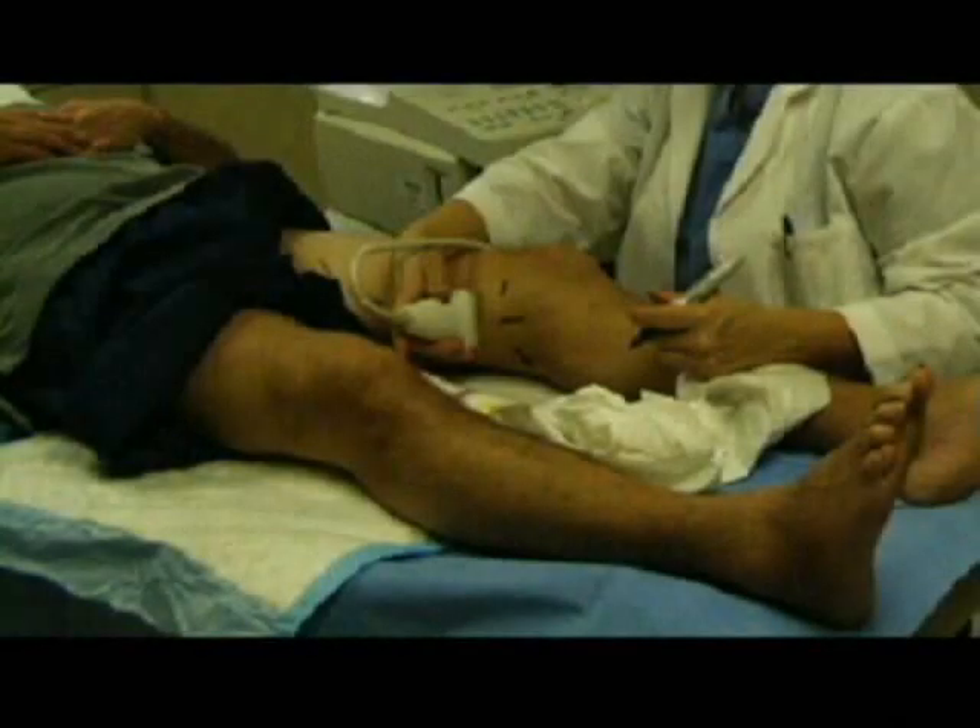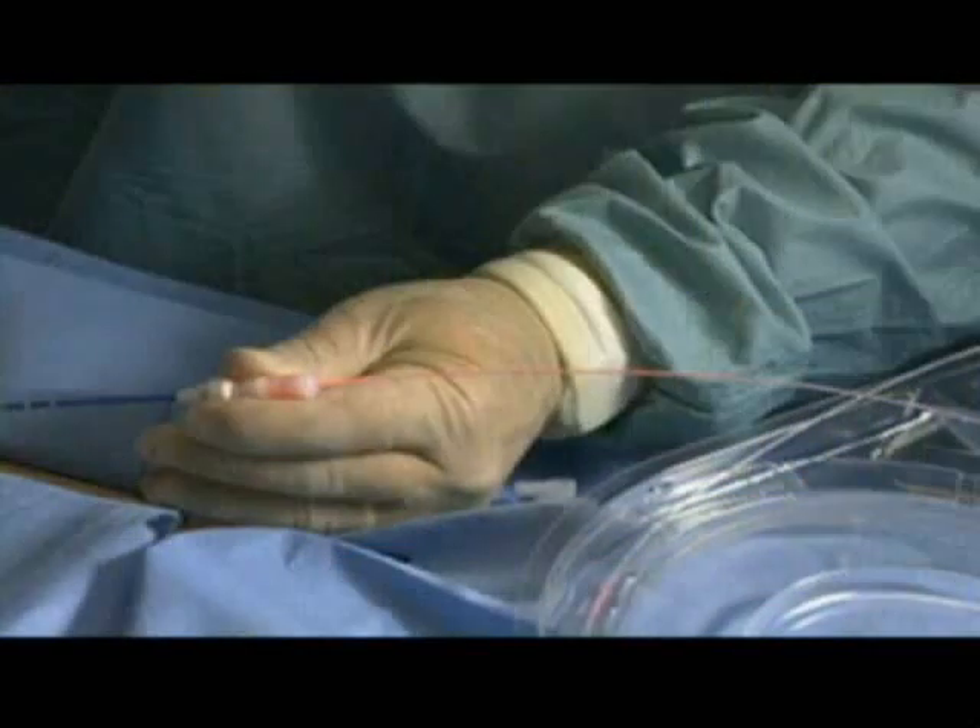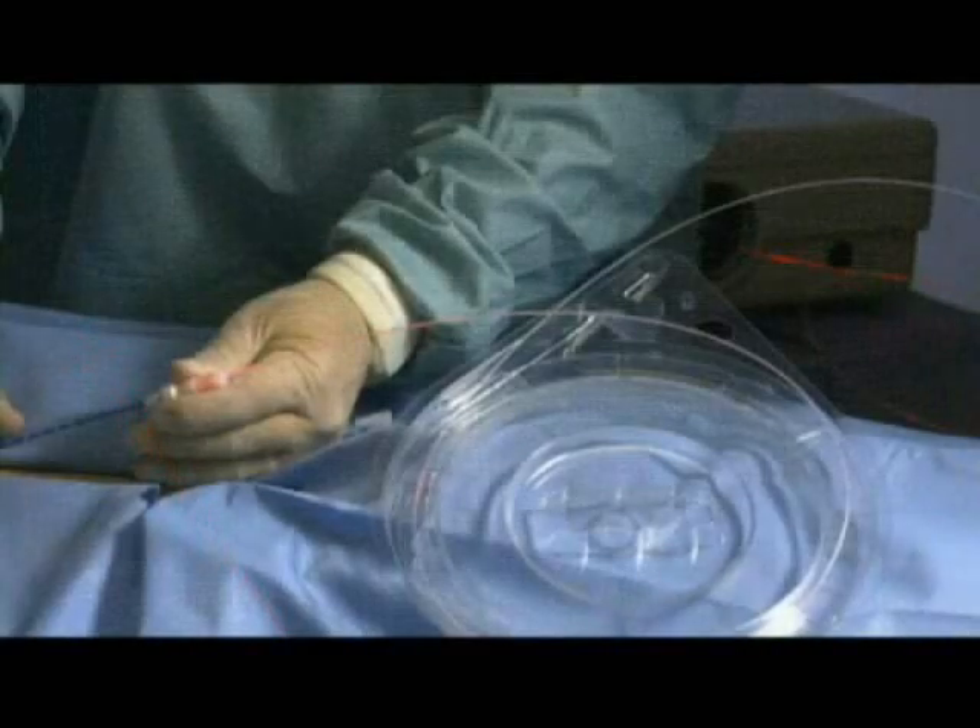We included some slides of the procedure. We mark the vein, insert an IV needle. Through that needle, thread the laser fiber. We visualize the tip of the laser fiber in the leg, and slowly withdraw it.